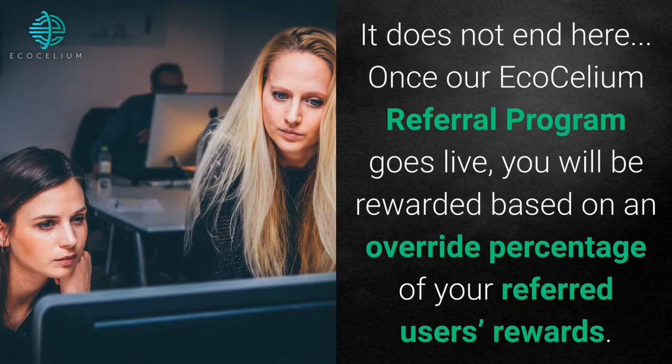It does not end here. Once our Ecosilium referral program goes live, you will be rewarded based on an override percentage of your referred users' rewards.